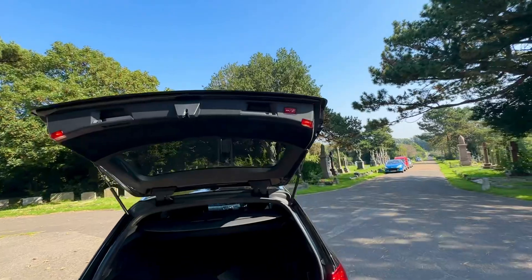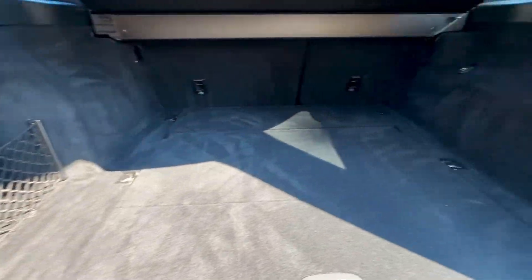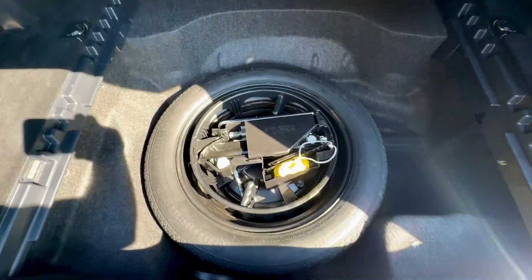It does also have an electric tailgate. The parcel shelf is present and there's a massive boot for all your bits and bobs. Your spare wheel and locking wheel nut are also present.